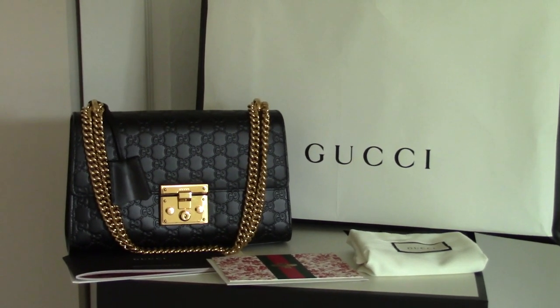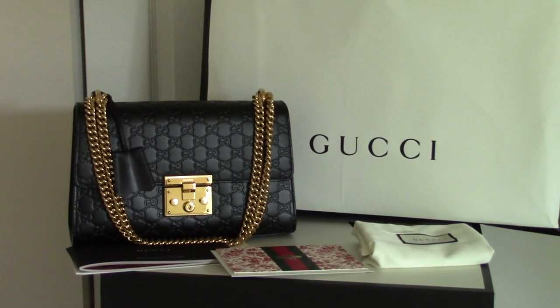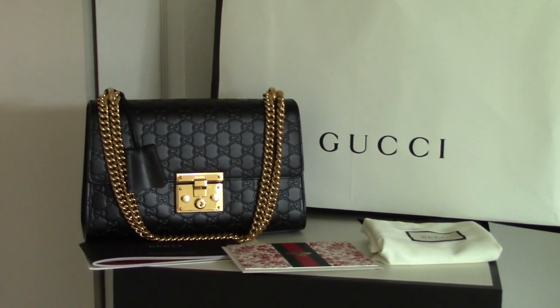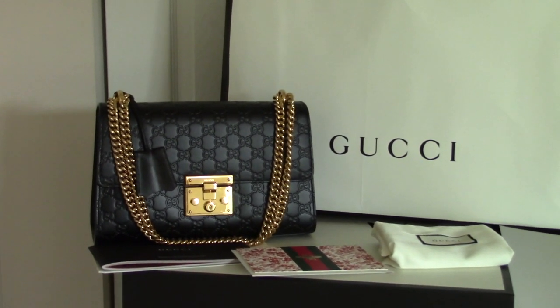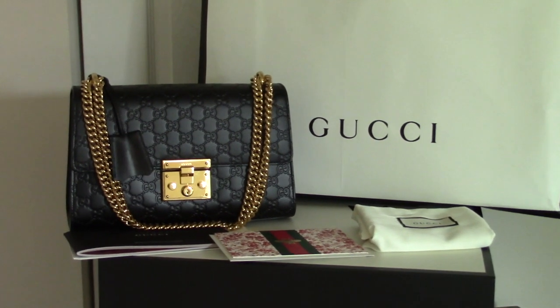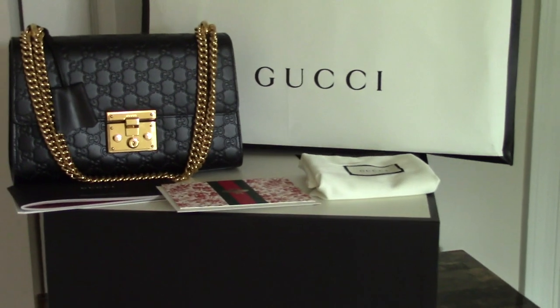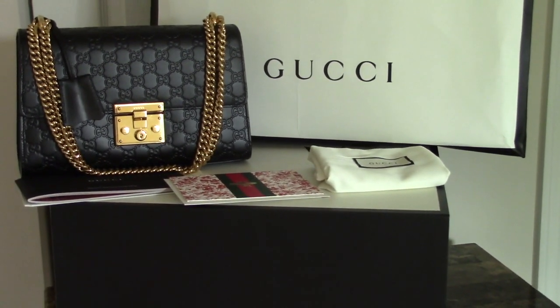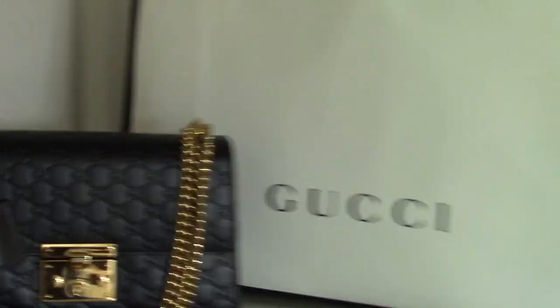As I mentioned, they provide you a thank you card so you feel happy about your purchase, and a catalog so if you want to buy other accessories, everything is right there — you don't have to go to the internet or their website. They also give you a shopping bag and a very thick box to properly protect your bag.